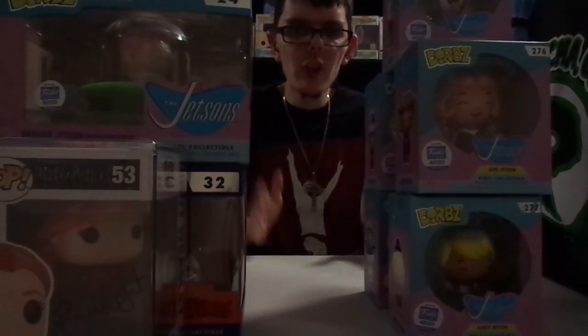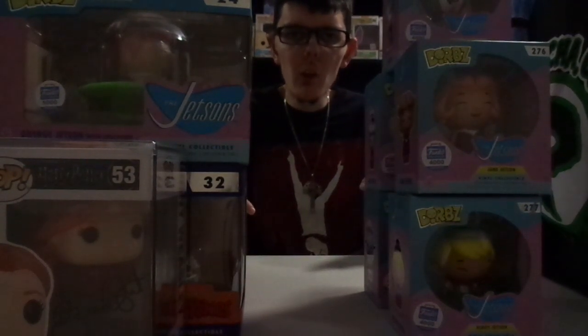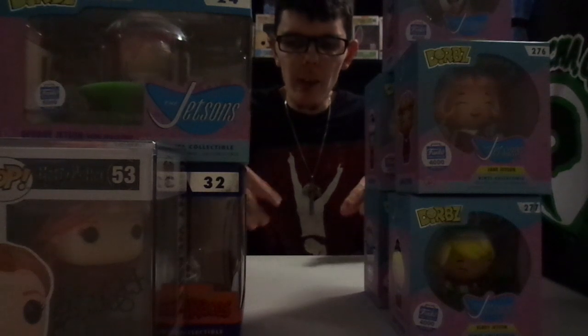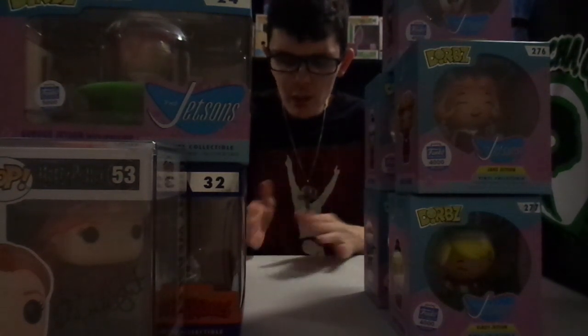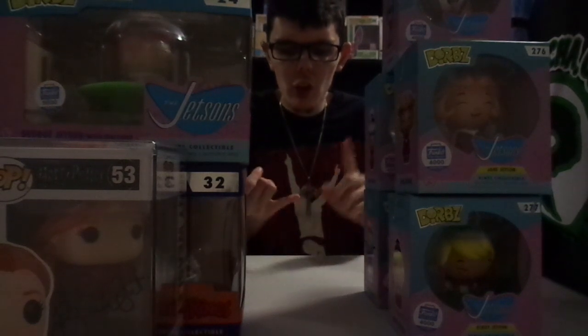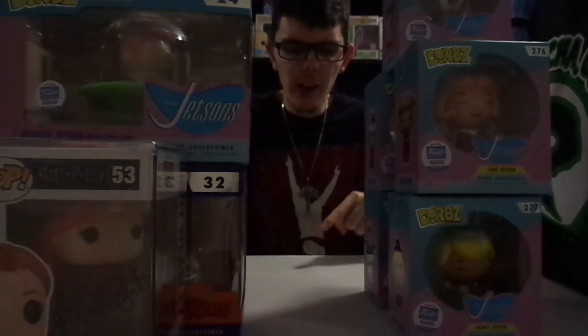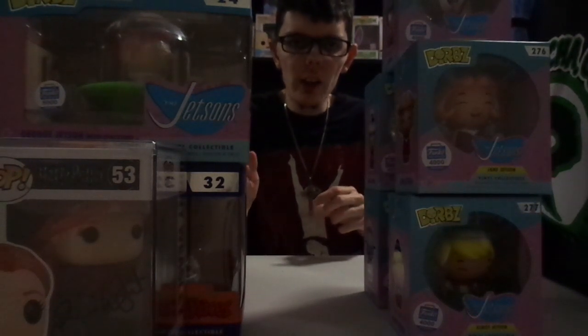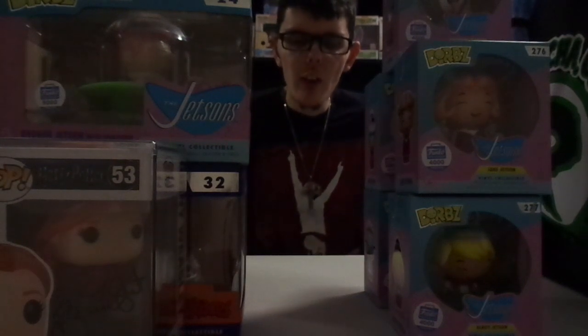Alright guys, thank you so much for watching. Down below will be all of the information that you can click on for social media. Don't forget to like, comment, and subscribe. This has been Funko Down Under — I'll catch you guys in the next video. Thanks for watching.